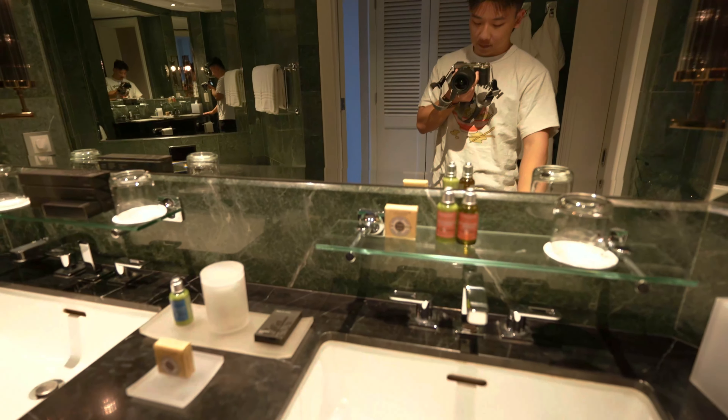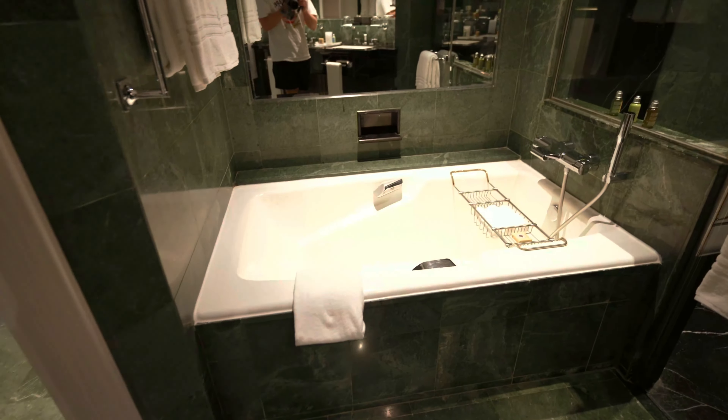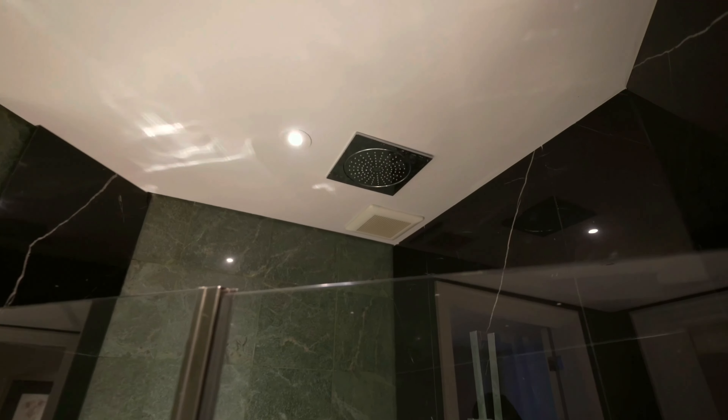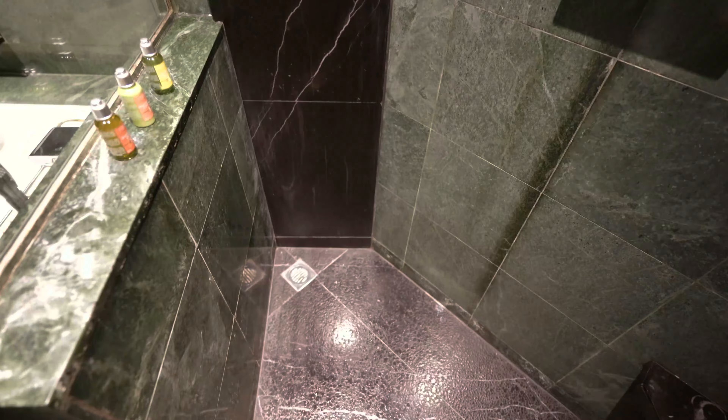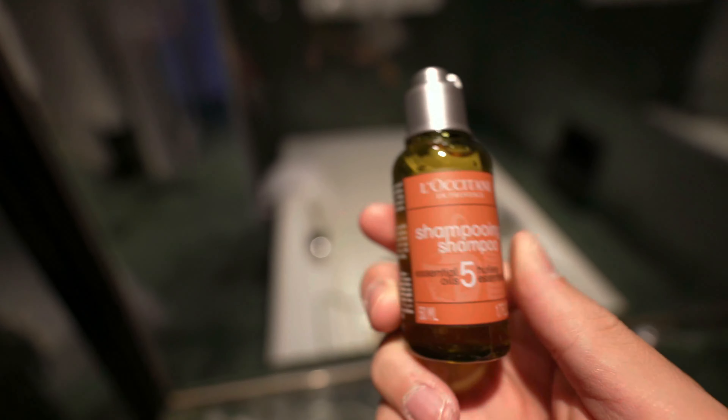Wow. Impressive black marble. A nice bathtub. Mirrors everywhere. Rainfall shower — a nice, decently sized shower, actually it's quite small. Bath amenities, not reusable — thank God. By Luckatan, however you pronounce that.